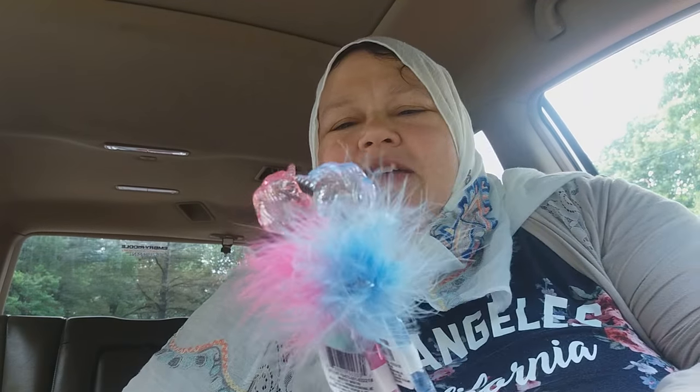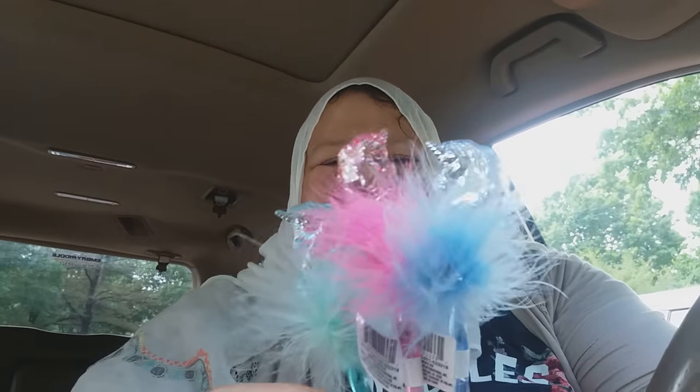I found these wiggly unicorn pens. Aren't they just the sweetest little guys — some fluff and some unicorn. Cute!